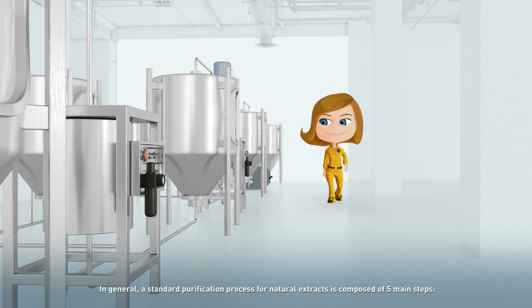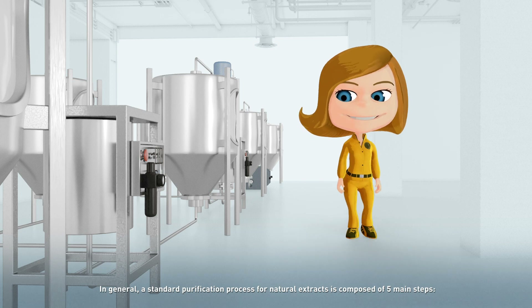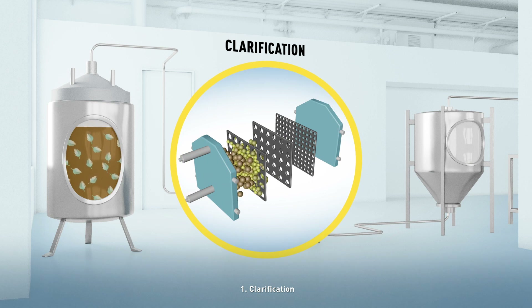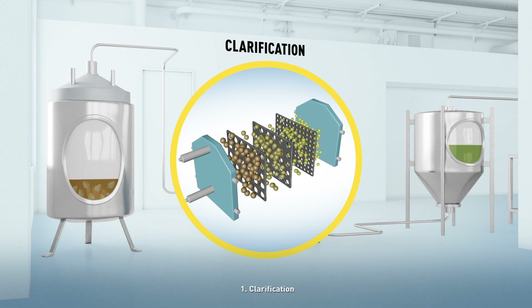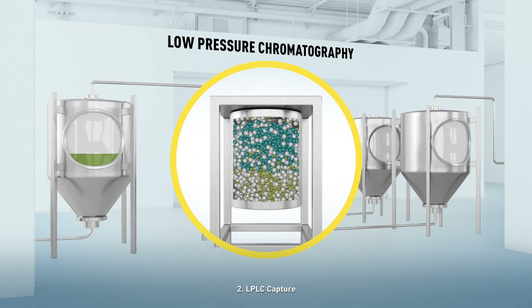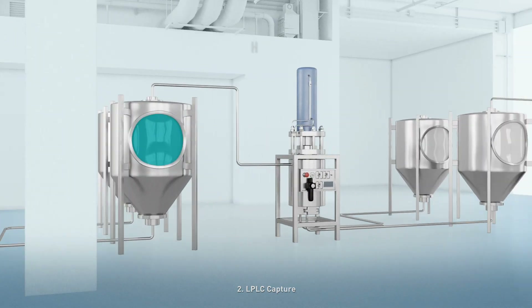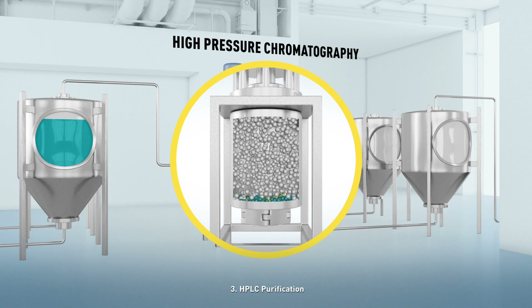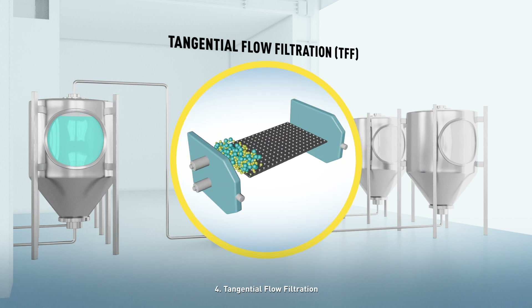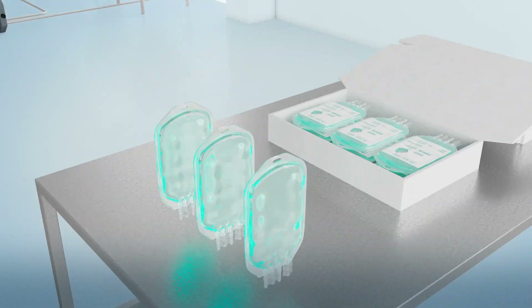In general, a standard purification process for natural extracts is composed of five main steps: clarification, LPLC capture, HPLC purification, tangential flow filtration, and packaging.